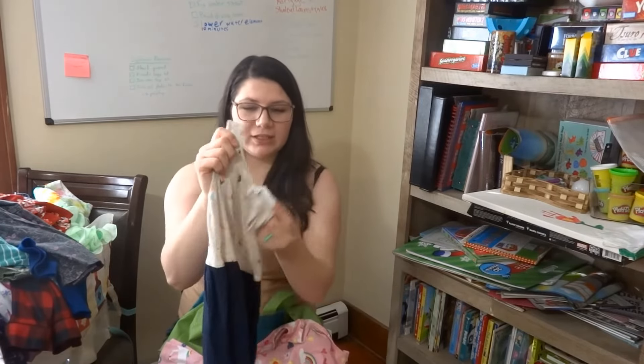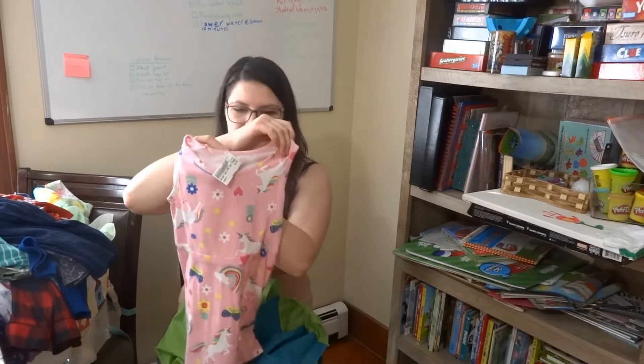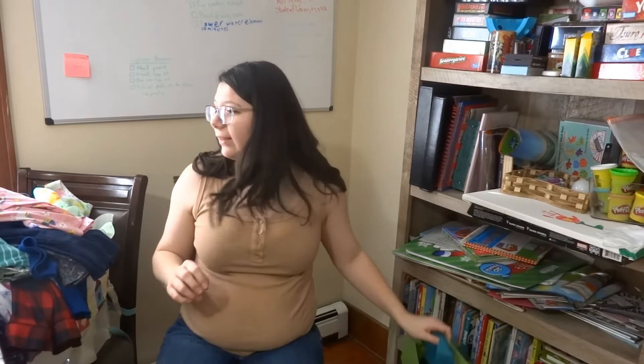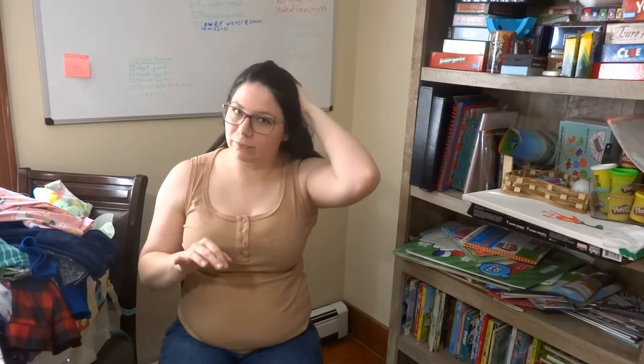A little tank top ice cream dress, and then this unicorn tank top dress. My daughter is very tall for her age, which is why I got size 6 dresses — her torso and upper body are very long. She's 38 inches tall as of her checkup in November.